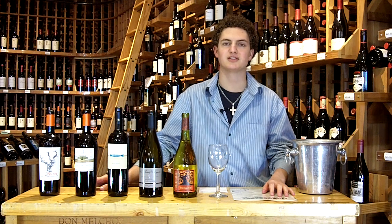Hi folks, my name is Zach Padilla. I'm the product specialist and sommelier here at the Liquor Store and Wine Loft of Jackson Hole.